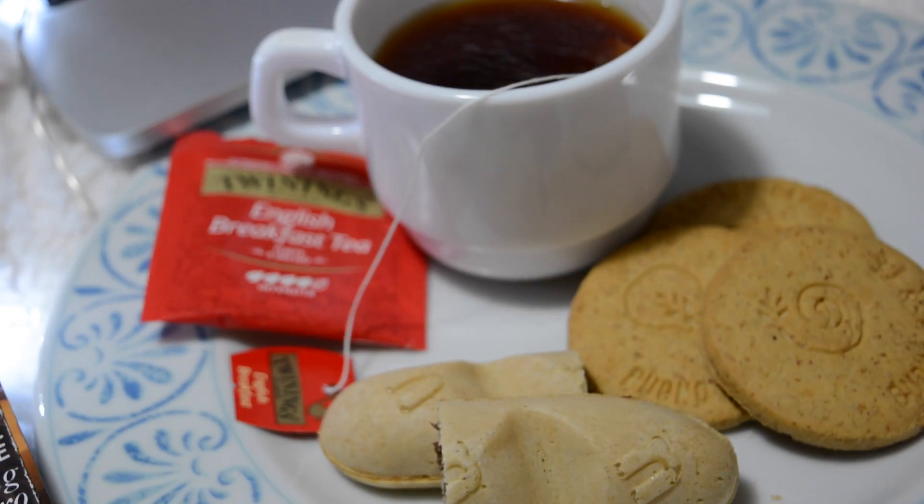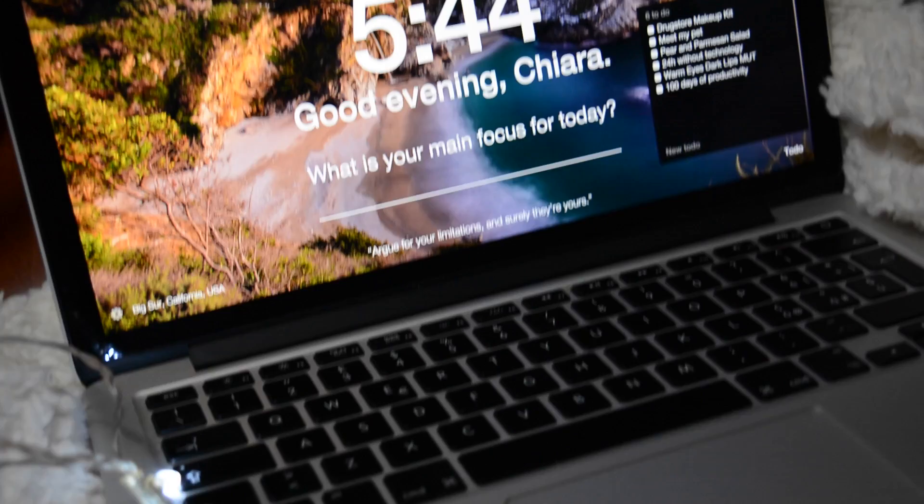Finally I will have a cup of tea with some biscuits, a fashion magazine, and some laptop time to end my night.